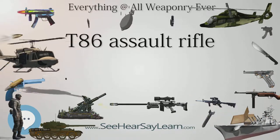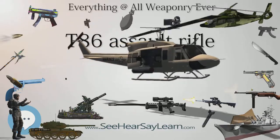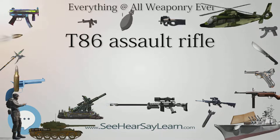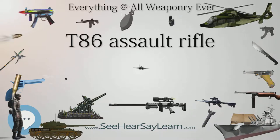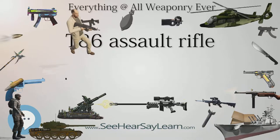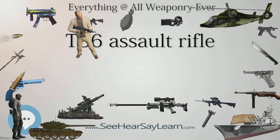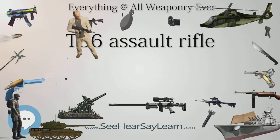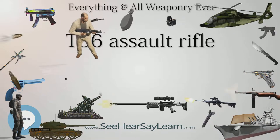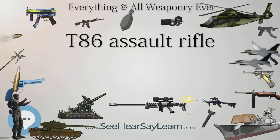Cartridge: 5.56x45mm NATO. Action: gas-operated, rotating bolt. Rate of fire: 700 to 800 RPM. Muzzle velocity: 840 m/s (2,756 ft/s). Effective firing range: over 300 meters. Feed system: various STANAG magazines. Sights: M16A2-style sights with windage and elevation adjustments, optional optical and night vision sights.